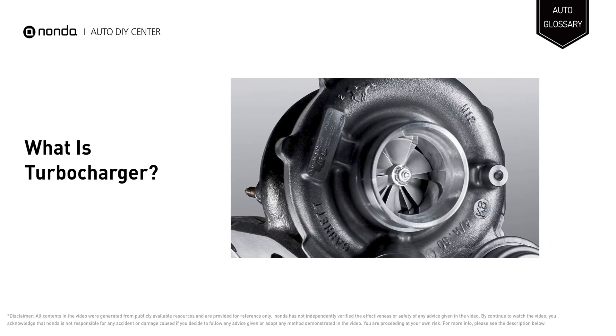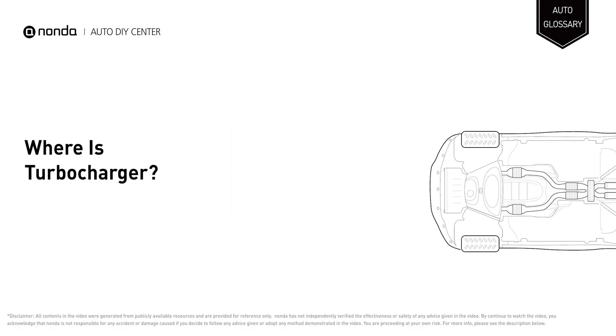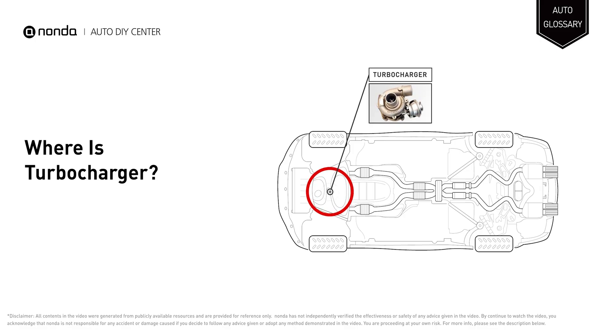A turbocharger is a turbine-driven, forced induction device that increases an internal combustion engine's power output by forcing extra compressed air into the combustion chamber. It is located between the exhaust manifold and the engine's air intake.